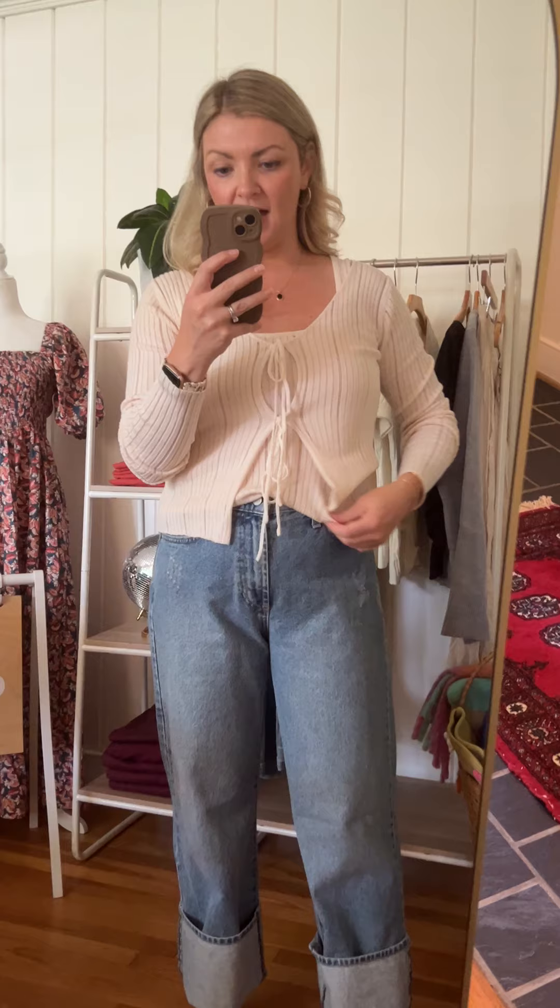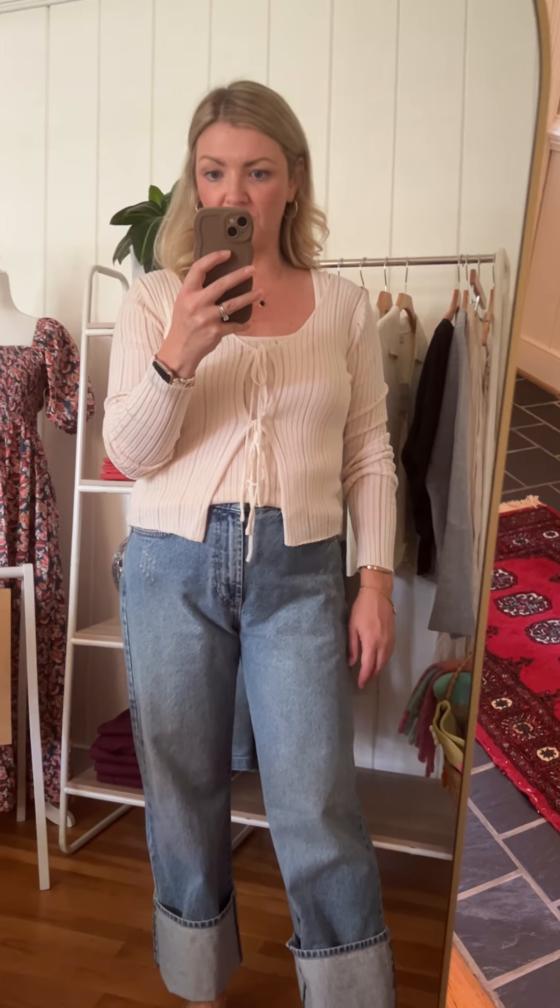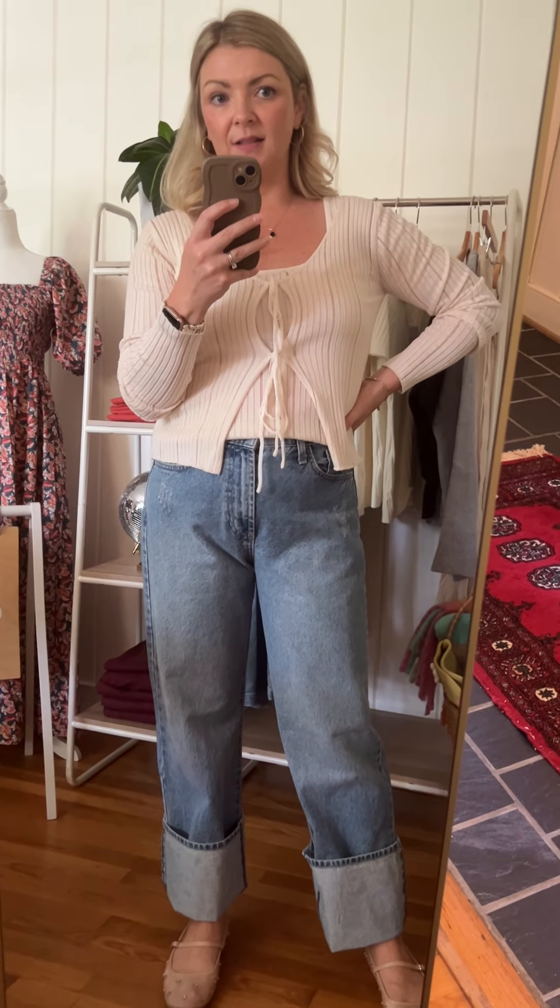I'm wearing the size medium in this brand — I'm pretty much always a medium, so I feel good in it. I didn't want this to be pulling too much, but you can certainly tie this as loose or as tight as you like. As for the tank top, it's a really stretchy material, so lots and lots of give — super comfortable.